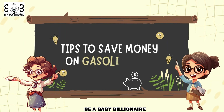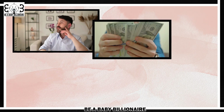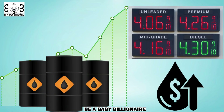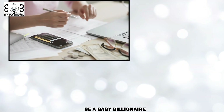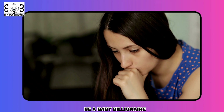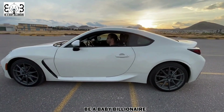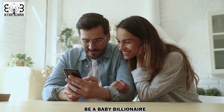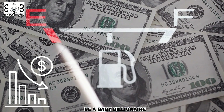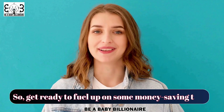Tips to save money on gasoline or petrol. Are you tired of spending a significant amount of your hard-earned money on gasoline or petrol every month or even every week? With constantly rising fuel prices, it can be frustrating to see a chunk of your budget going towards filling up your vehicle's tank. However, fear not — there are plenty of ways to save money on fuel and still keep your car running smoothly. In this video, we will discuss some practical and easy tips that can help you reduce your fuel expenses and ultimately save more money. So get ready to fuel up on some money-saving tips.